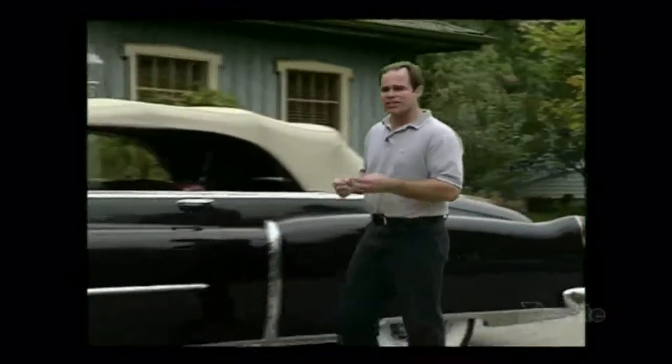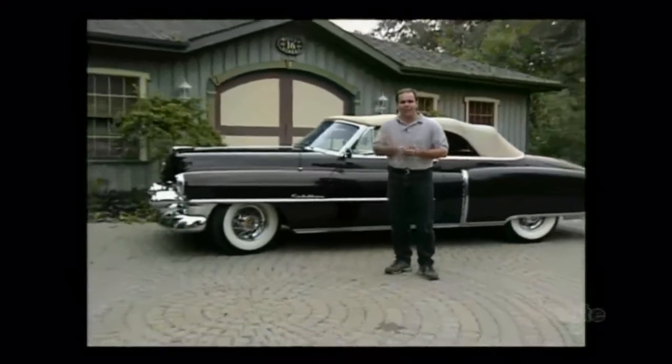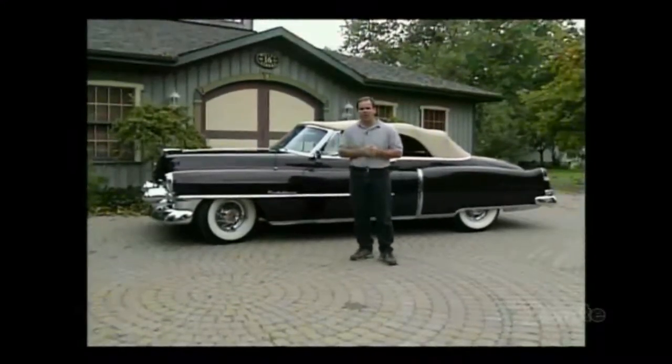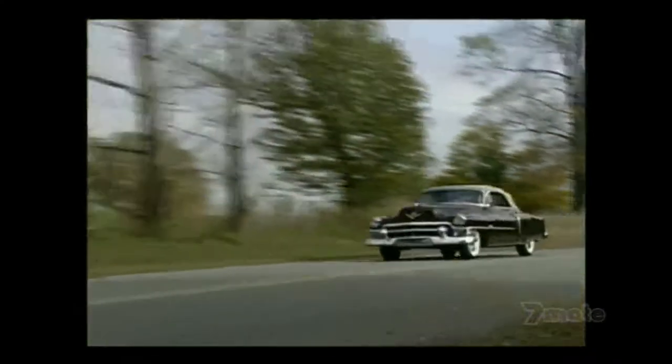So how do you put a value on this car? The reality is this car has to be worth eighty thousand dollars — it's probably a little less than what it cost to restore it — and at eighty thousand dollars, the car is a good buy.